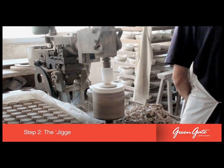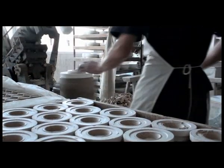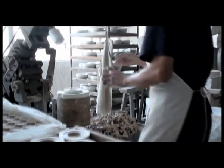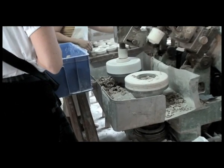To create the internal shape of a vessel, such as a cup, the craftsmen employ a device known as a jigger or a jolly. First introduced in the 18th century, the jigger carves out a perfect negative shape of the inside of the cup.